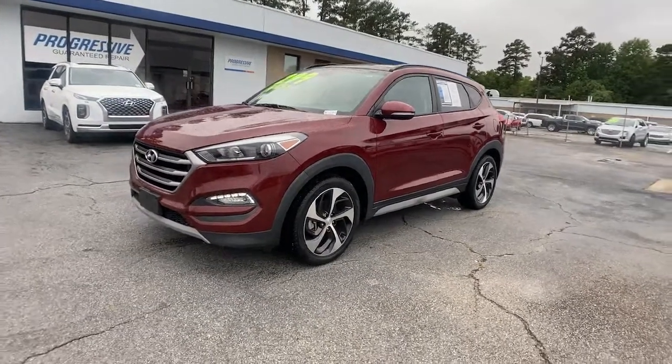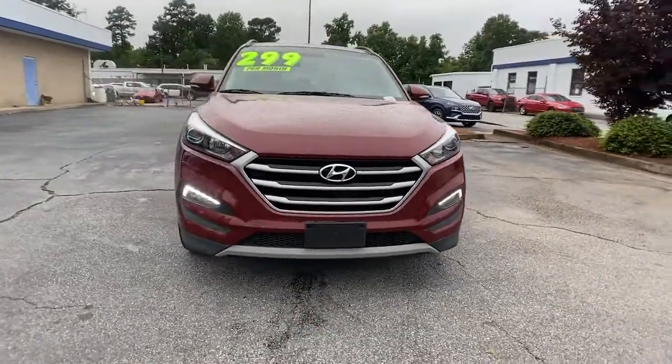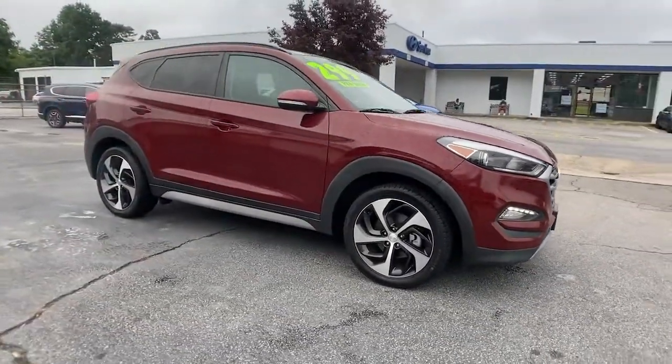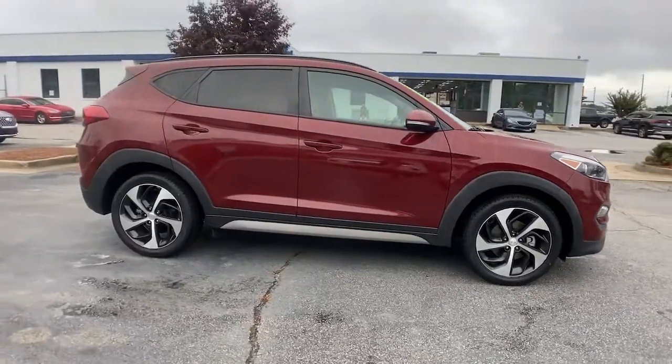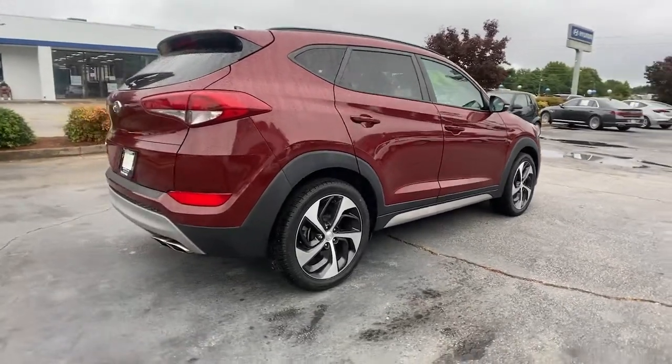Introducing the 2018 Hyundai Tucson. With less than 50,000 miles on the odometer, this vehicle stands out from the rest. Choose the compact crossover that delivers an outstanding combination of quality, comfort and safety — the Tucson.